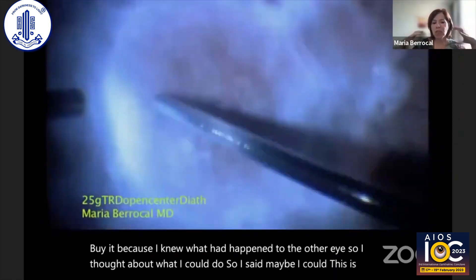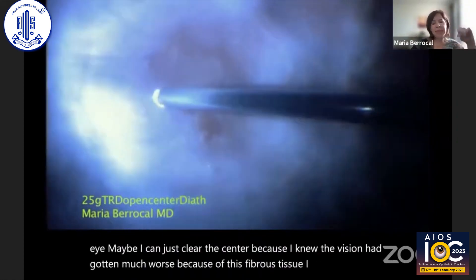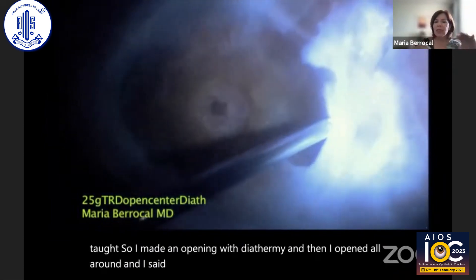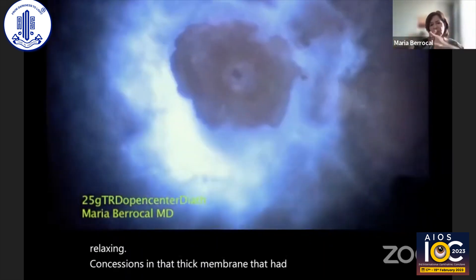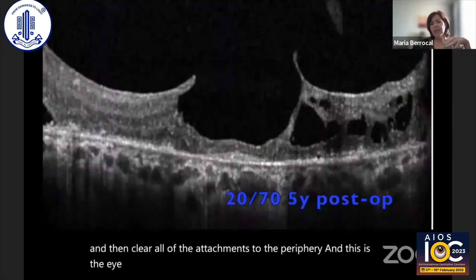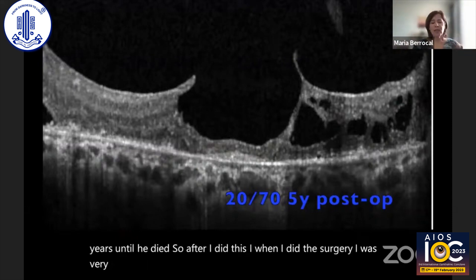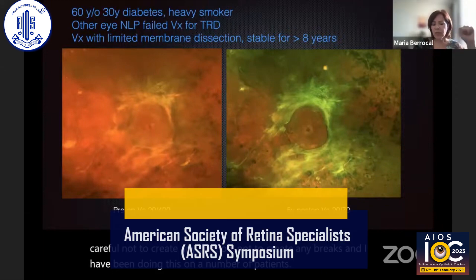I thought, maybe I can just clear the center, because I knew the vision had gotten much worse because of this fibrous tissue. I couldn't really open it except with diathermy — it was very taut. So I made an opening with diathermy and then opened all around. I said, I'm just going to open the center and do some relaxing incisions in that thick membrane that had centripetal traction, and then clear all of the attachments from the vitreous to the periphery. And he maintained 20/70 vision just by doing this for five years until he died. I was very careful not to create any traction, not to create any breaks.